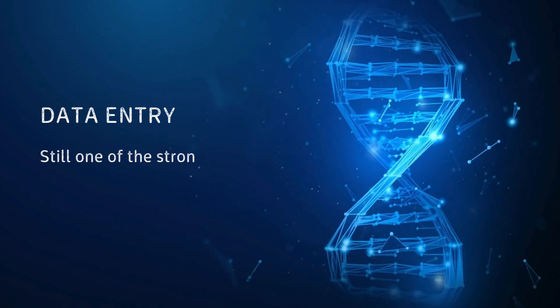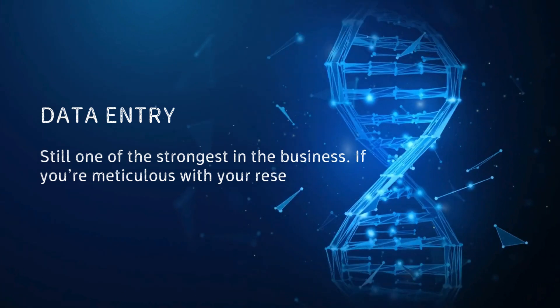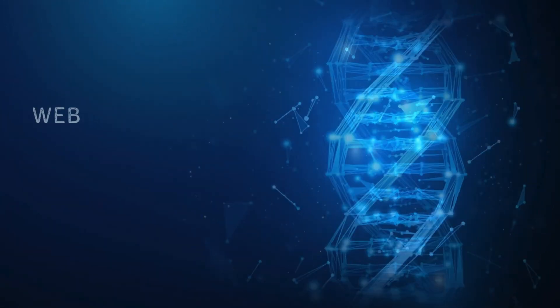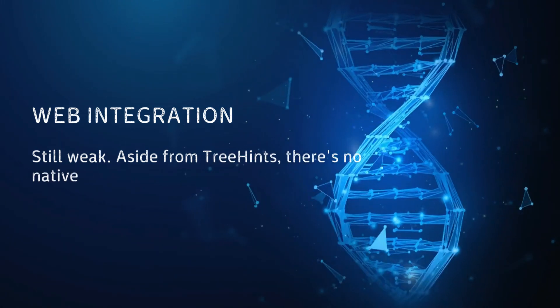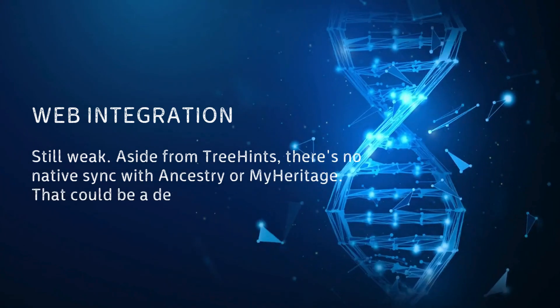Data Entry: still one of the strongest in the business. If you're meticulous with your research, Legacy gives you full control. Web Integration: still weak. Aside from Tree Hints, there's no native sync with Ancestry or MyHeritage. That could be a deal-breaker for some.